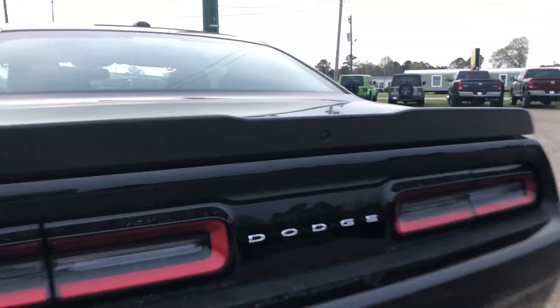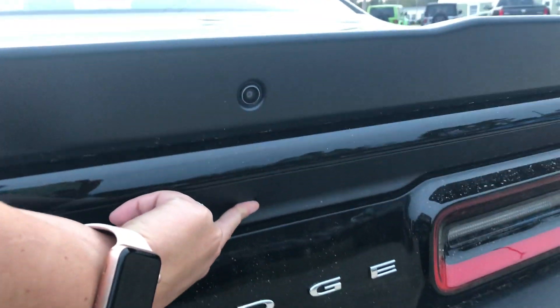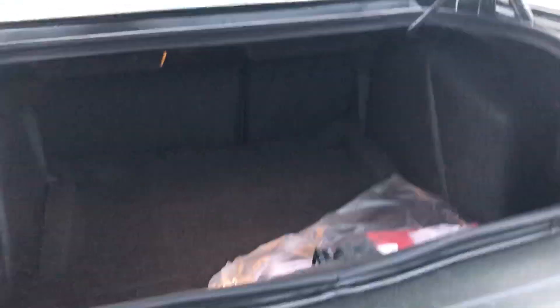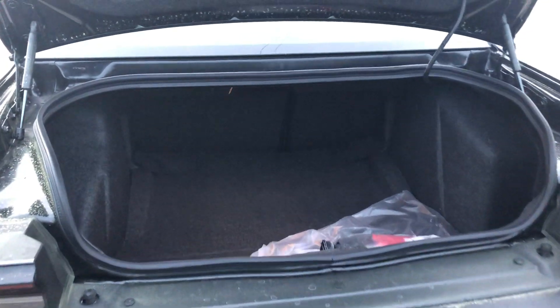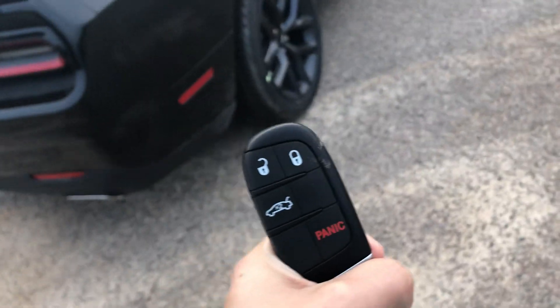Here on the back you've got a backup camera, which is located right there. You've also got your trunk button — press that and it opens up, and you can see you've got a good deal of trunk space here in the back.